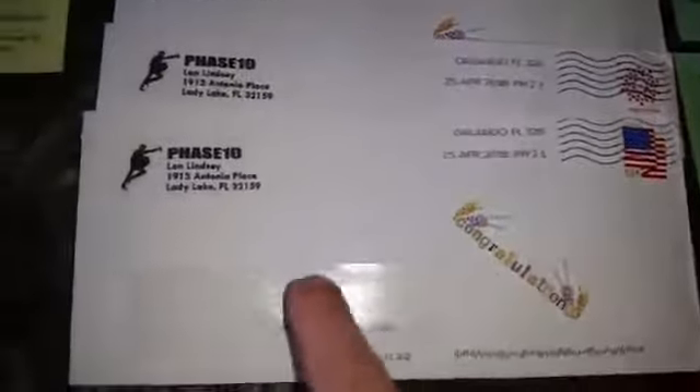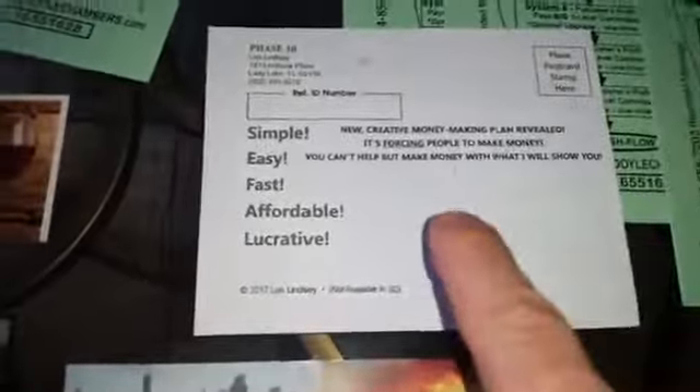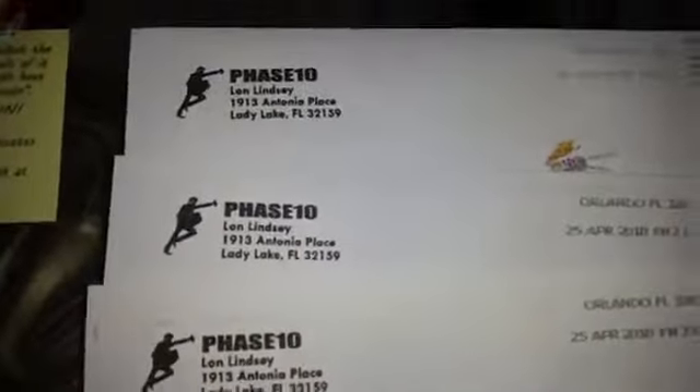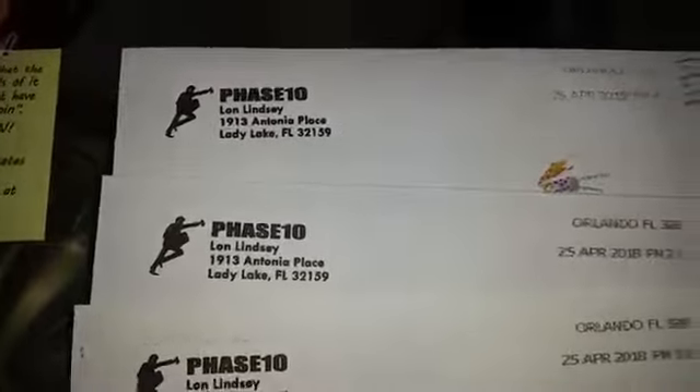It's very simple. If you can put a stamp and a label on an envelope — you put the label right here, you put the stamp there — the return address goes to Lon Lindsey, or you can put your own return address right here so it comes back to you. Sometimes people on a list either die or move away, and it'll get returned to you if you have your own return address and label.